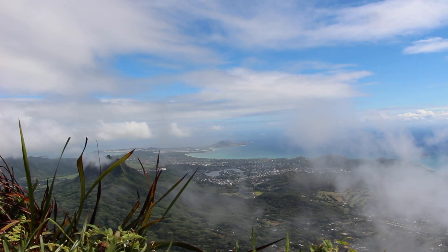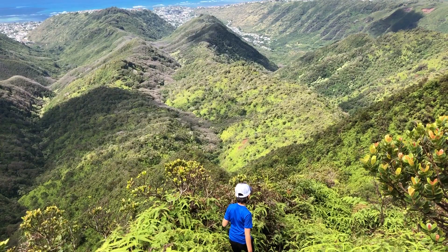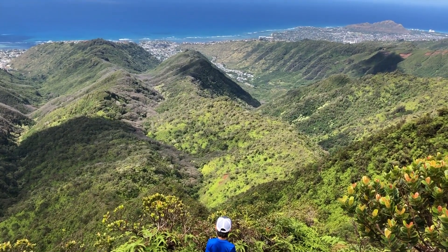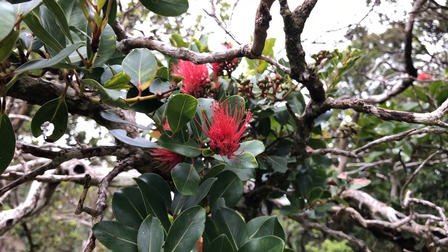Strawberry guava, beautiful scenery, views from Kaneohe to Ewa Beach. Why wouldn't you want to spend some time there? I know I'd certainly enjoy it. Today I'm going to share with you a few tips on hiking and enjoying your day at the Hawaii Loa Trail.